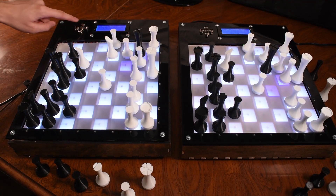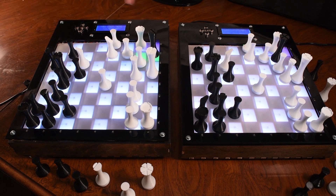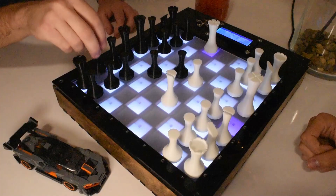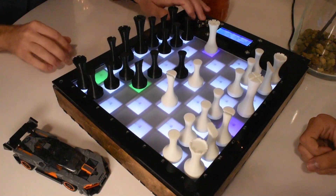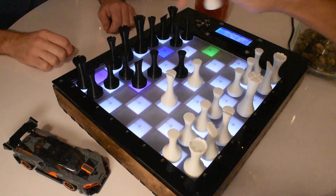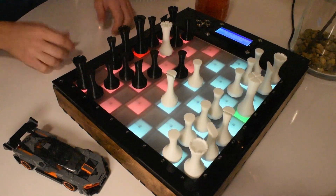We also want to continue to make iterations on these boards and explore alternative sensing techniques in hope of reducing the size, cost, and complexity of the boards. Thank you to Texas Instruments and the IoT Students Club at the University of Florida for giving us the opportunity to participate in this competition and for providing us the materials used in this project.